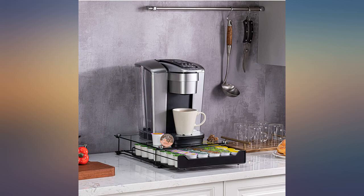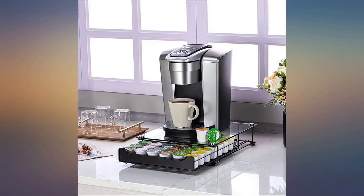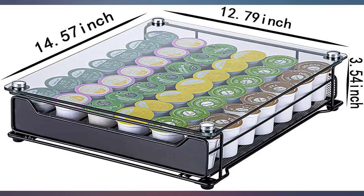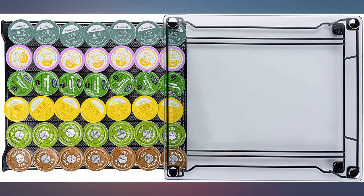Purchased for my soon-to-be son-in-law. He tells me it is exactly what he was needing and loves it. I love the sturdy glass and the look of it — fits perfectly in the corner of my counter. The glass is really convenient; it's easy to clean and you can see your stock.